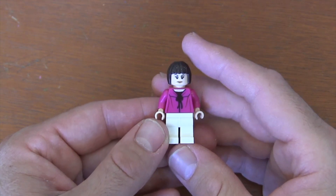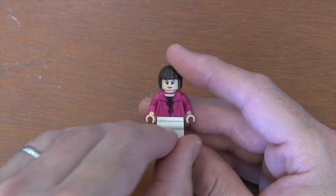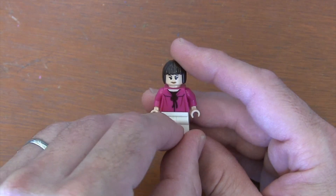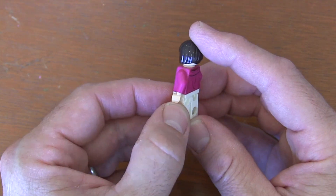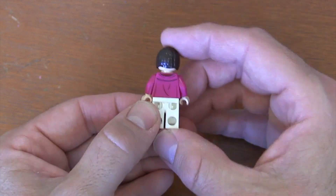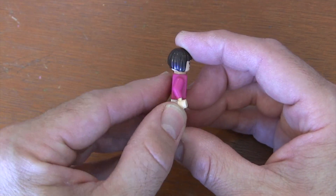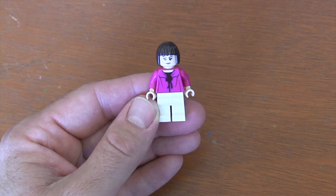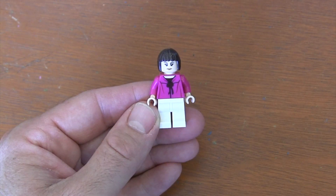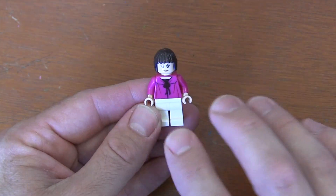And here's our Betty Brant minifigure. Another important character in the Spider-Man mythology — she's been around since Amazing Spider-Man number four back in 1963. She started out as JJ's secretary and then later became a reporter for the Daily Bugle. She had a kind of romantic relationship with Peter Parker and then moved on to Flash Thompson, so she's been around for a while.